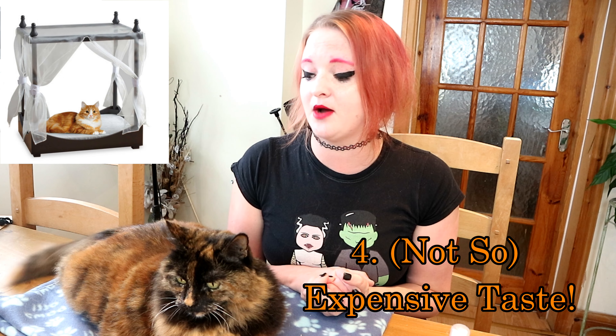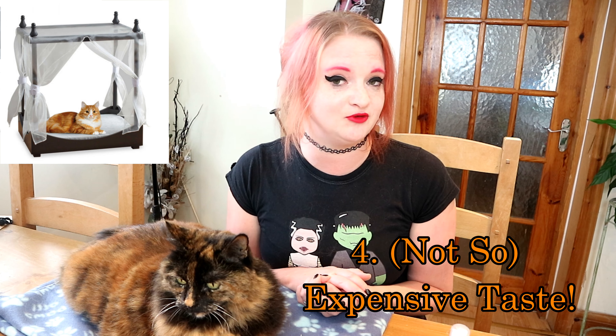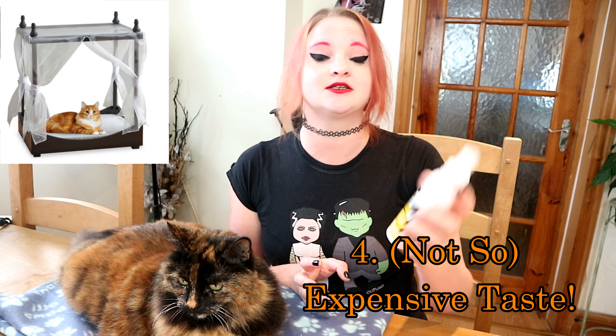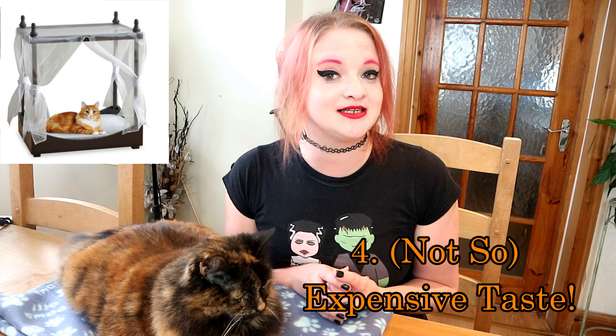Fourth one is expensive beds. Cats are well known for opting for things like cardboard boxes instead of their nice luxury expensive beds that you've just bought them. If you want your cat to use their new bed, try spraying it with some catnip spray — I got it from Amazon really cheap and it's really good. It will immediately get your cat's attention.